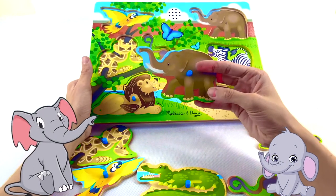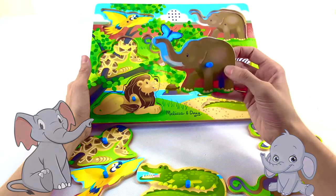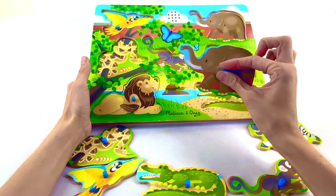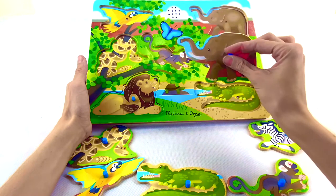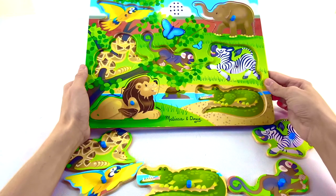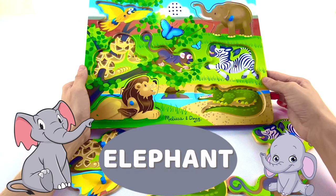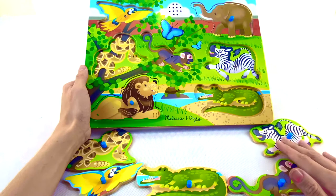Let's do this animal next. Do you know what this animal is? It has a long trunk and it's very heavy. Let's find out what sound it makes. Where does it go? That's an elephant! An elephant starts with the letter E and it makes that sound.